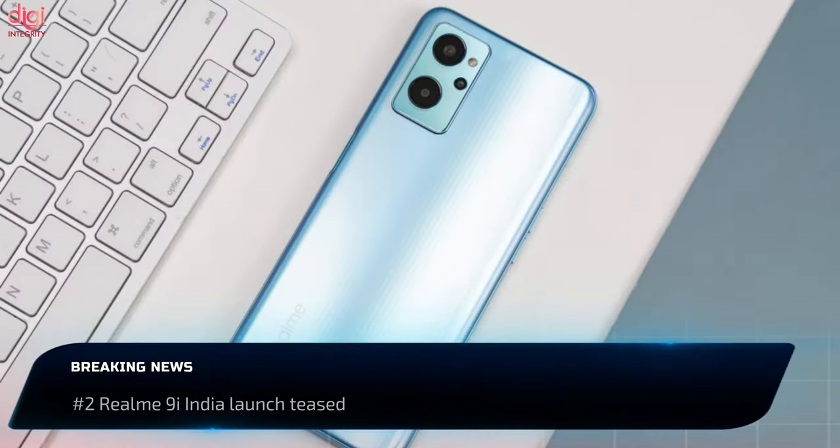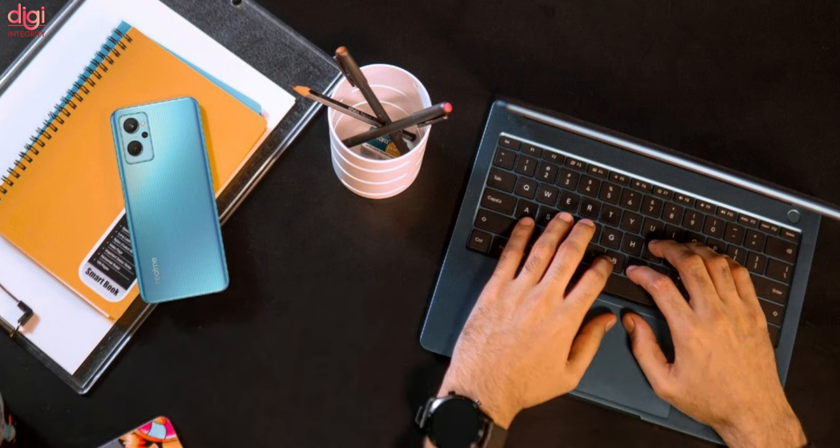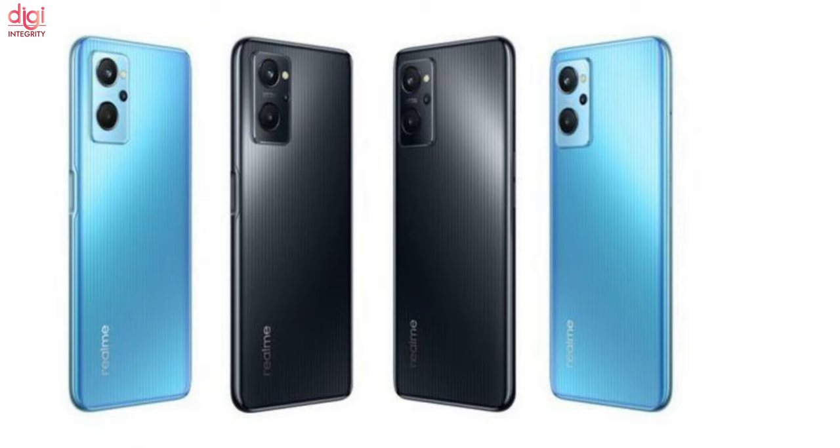Realme 9i India launch has been officially teased by the company. The company is also expected to unveil a new color variant of the Realme Book laptop. The Realme 9i image shows that it will come in a blue color option, triple cameras, and a side-mounted fingerprint sensor for security.